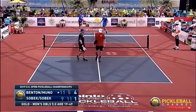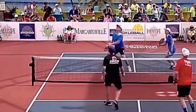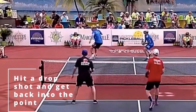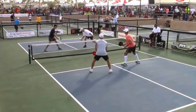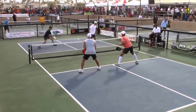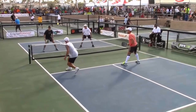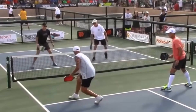Is that the right play? A third shot drop works so much more effectively than a drive in this circumstance — no need to be a hero. This is another offensive lob, and a beautiful cover. If you're trying to cover, this is pretty much textbook. Beautiful offensive lob, great cover.